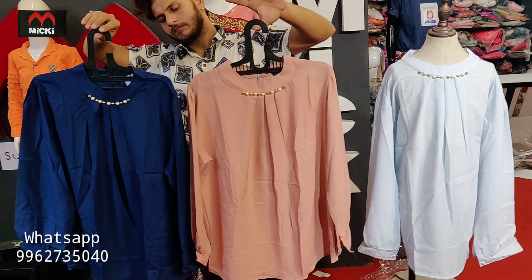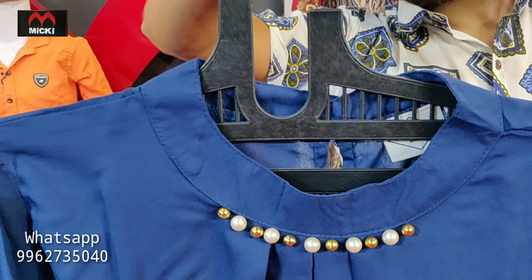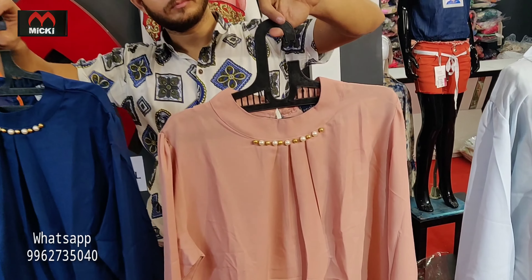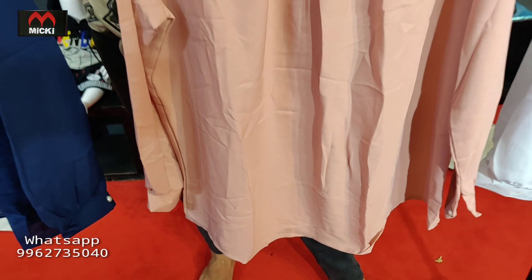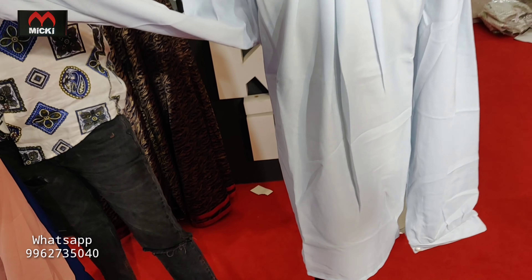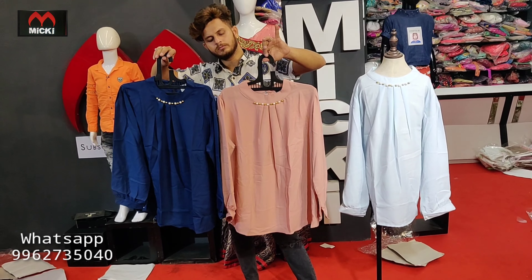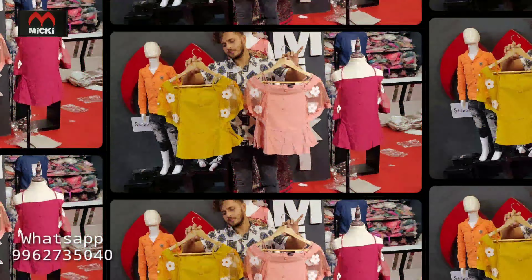Next design, stylish imported fabric tops collection, size 42, XL and double XL. First color in navy blue, back side normal, fully imported fabric. Second color in pitch, XL and double XL available. Third color in ice blue. Different colors with sleeves, price flat 350 rupees, size XL and double XL, 42 and 44 available.